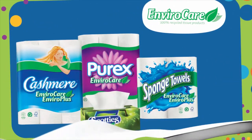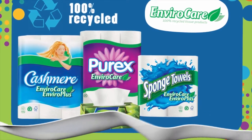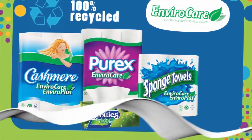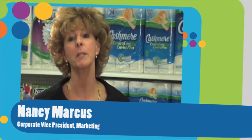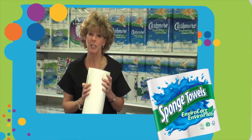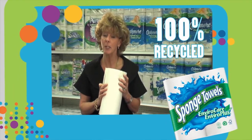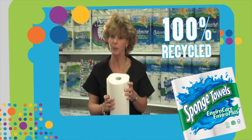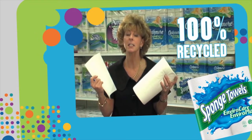In 2008, Kruger Products introduced EnviroCare, Canada's first line of 100% recycled premium paper towel and tissue products. You don't need to compromise on quality while doing something good for the environment. Sponge Towels EnviroCare paper towels, for example, are made from 100% recycled fiber and offer consumers double rolls with select-a-size sheets, which lets them manage and customize their usage.